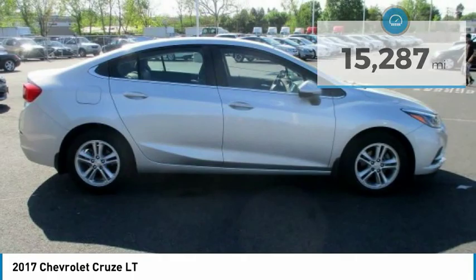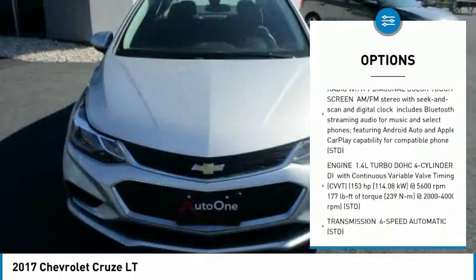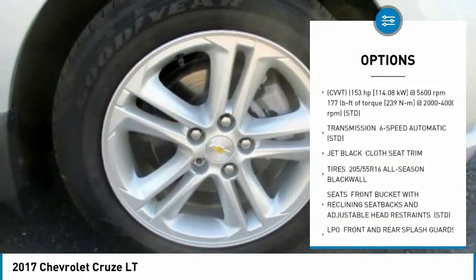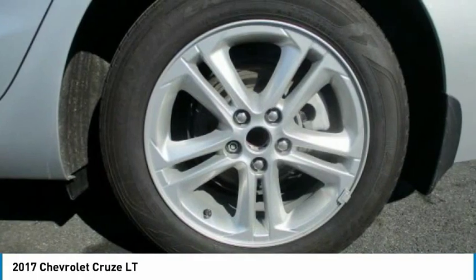Here are some of this vehicle's great options: backup camera, steering wheel audio controls, keyless entry, traction control, stability control, anti-lock braking system, Bluetooth, adjustable steering wheel, driver airbag, and power steering.